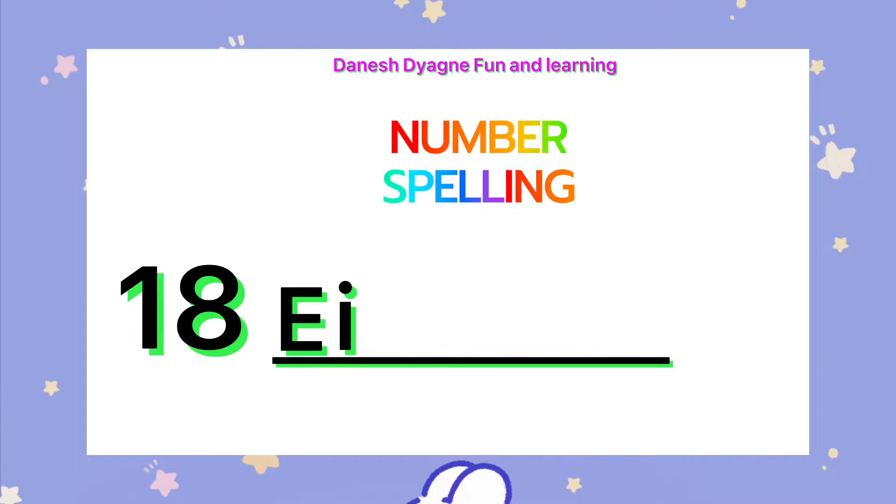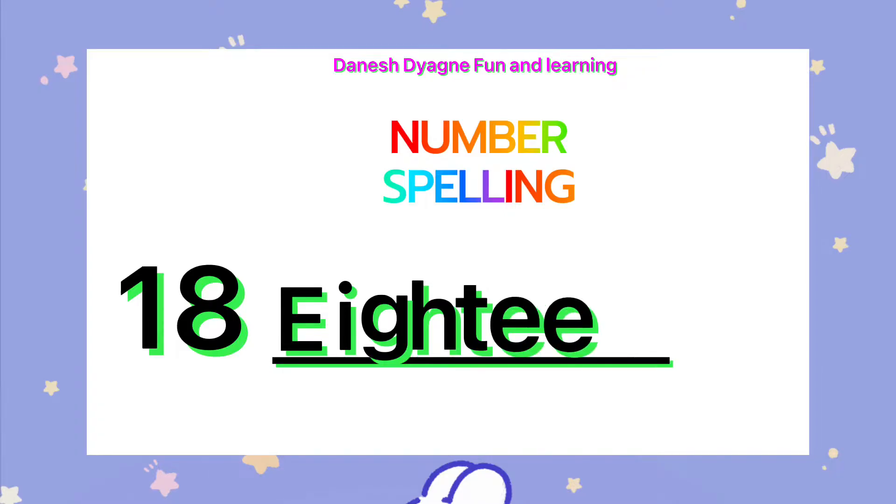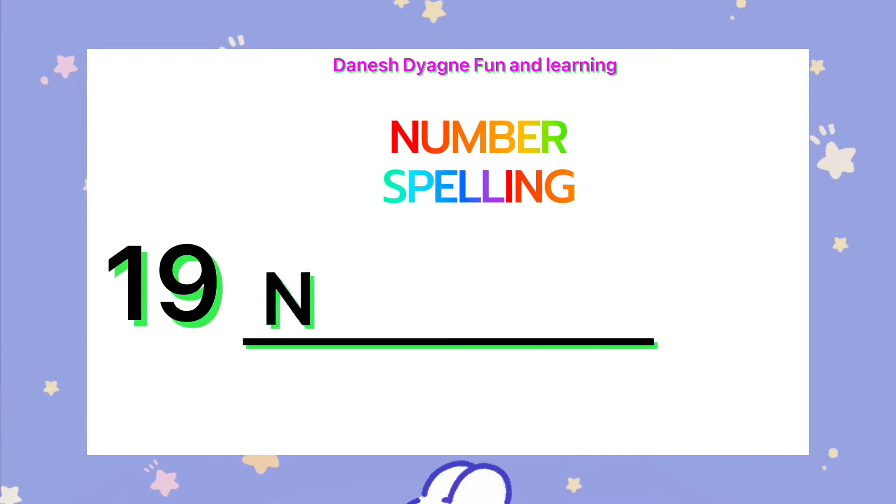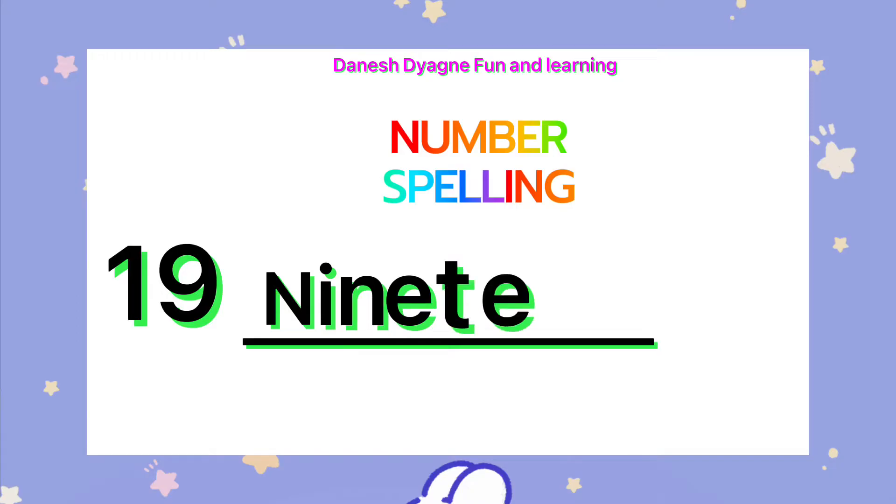18. Let's spell the number 19. N-I-N-E-T-E-E-N.